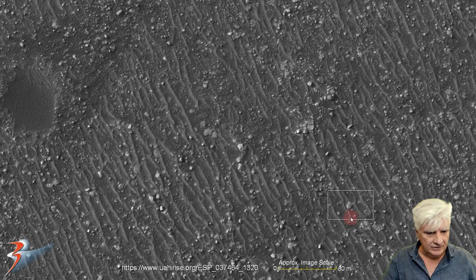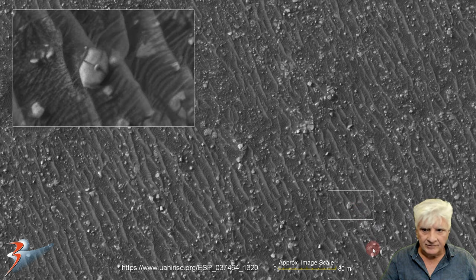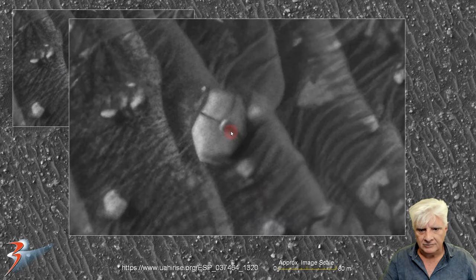We've seen similar shapes in other photographs taken in Proctor as well, where we have two parts. Is that a break, or is that an intentional division or slot, with the smaller part bridging the gap right there in the center?